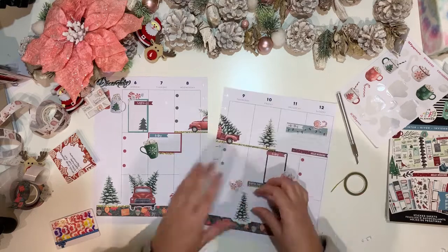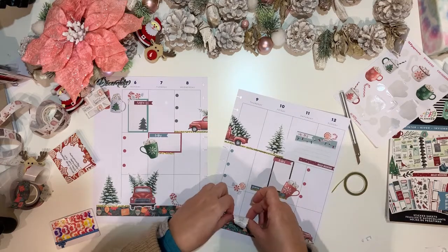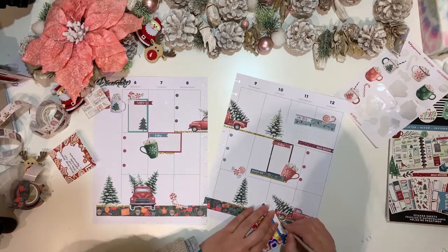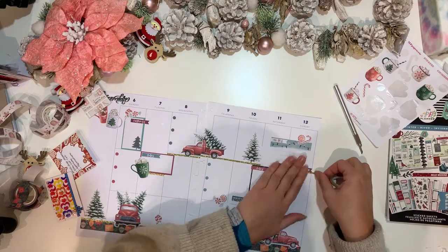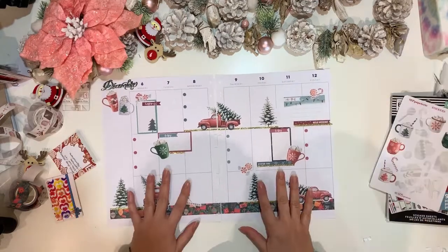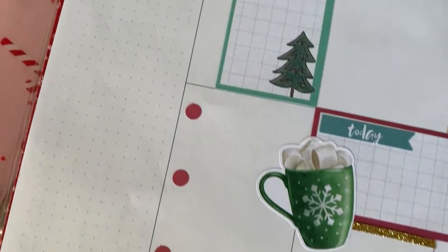These are the last little bits — just cutting off the bottom of that tree to make it square, then placing the last piece of washi. You will see some detailed close-up in video form right at the end.